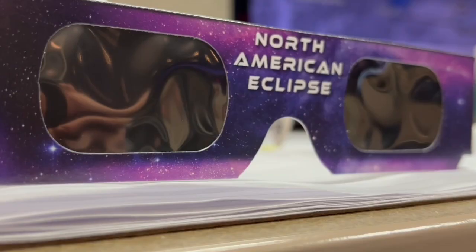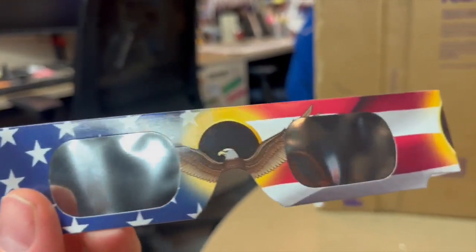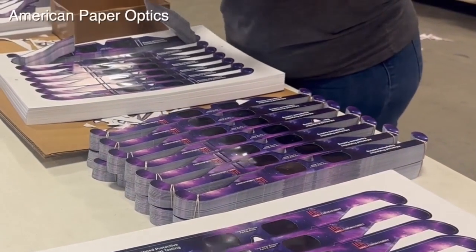But as soon as totality ends, you've got to get those glasses back on to protect your eyes. And you're going to make sure your glasses are in good condition — so no tears, no big scratches, and no punctures.